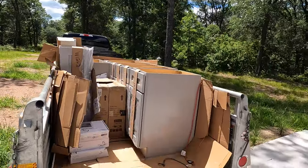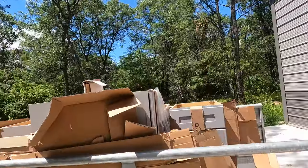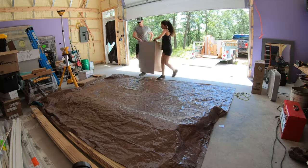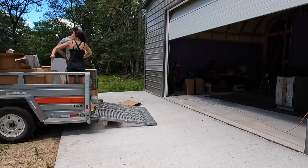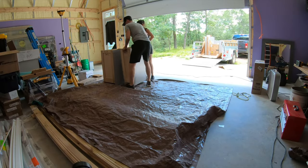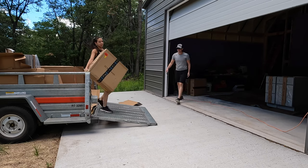We got cabinets — a couple of 12 inches, 18 inches, 30 inches. We're just about to unload this. And here we got our ceiling tiles.